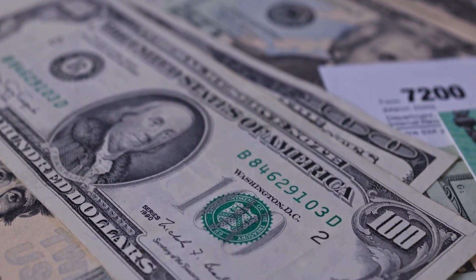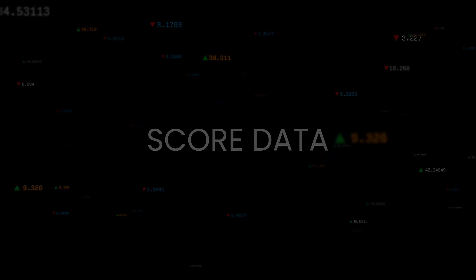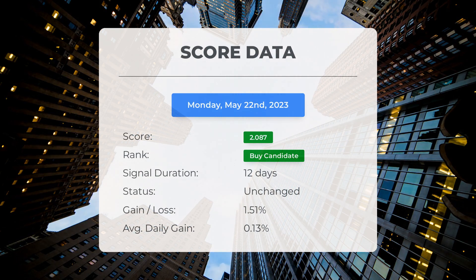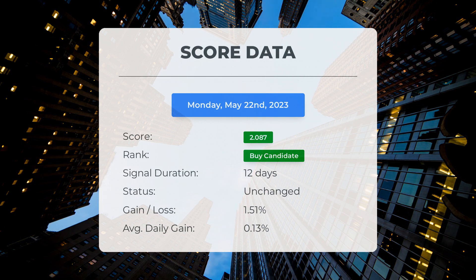Since May 5th, 2023, our system has ranked SPY as a buy candidate, giving it a score of 2.09. Let's take a look at the stock's performance during this period. The stock has seen a gain of 1.51%, which translates to an average return of 0.13% per day since it was listed as a buy candidate.